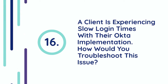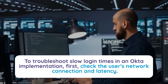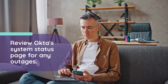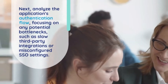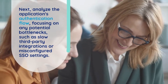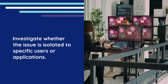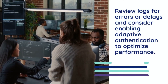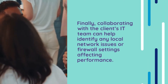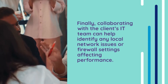Question 16: A client is experiencing slow login times with their Okta implementation. How would you troubleshoot this issue? To troubleshoot slow login times, first check the user's network connection and latency, then review Okta's system status page for any outages. Next, analyze the application's authentication flow, focusing on potential bottlenecks such as slow third-party integrations or misconfigured SSO settings. Investigate whether the issue is isolated to specific users or applications. Review logs for errors or delays and consider enabling adaptive authentication to optimize performance. Finally, collaborate with the client's IT team to identify any local network issues or firewall settings affecting performance.